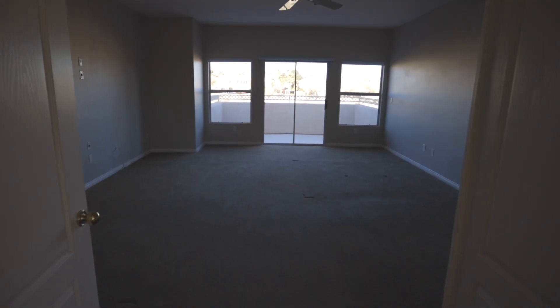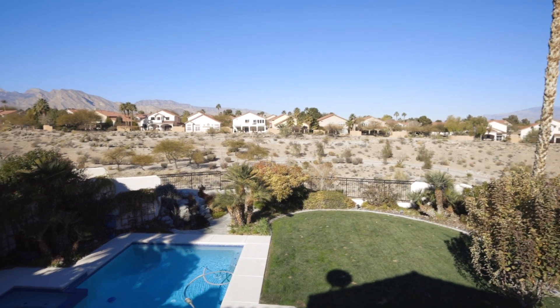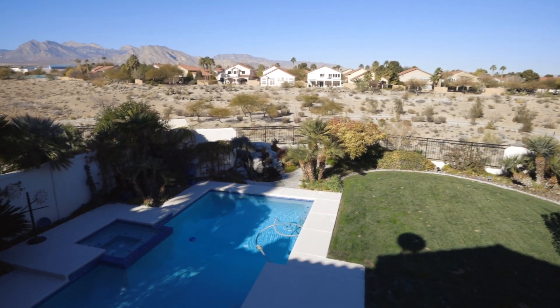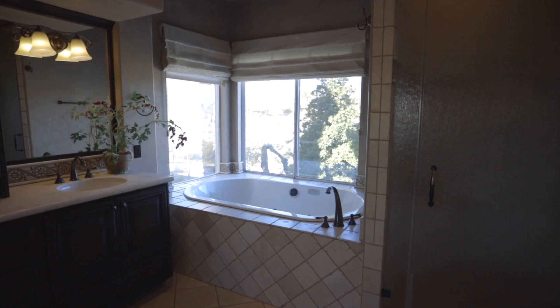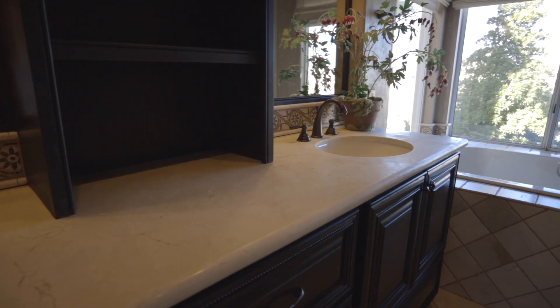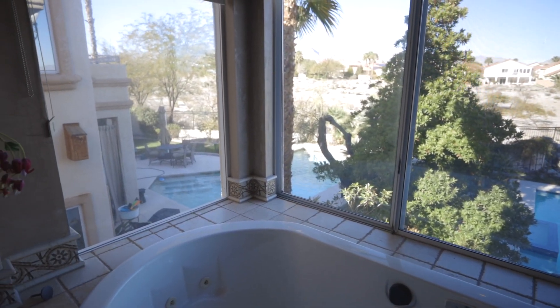Upstairs, the spacious master suite with balcony allows the homeowner to take in the expansive views of the Summerlin trails and surrounding mountain ranges. The Tuscan inspired master bath has a walk-in closet with custom built-ins, his and her vanities, jetted tub, and spa style walk-in shower with rain head and wall mounted body sprays.